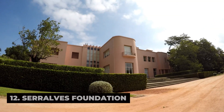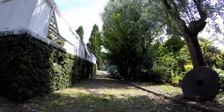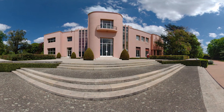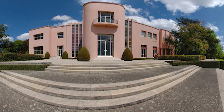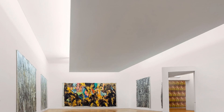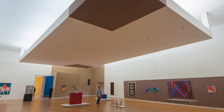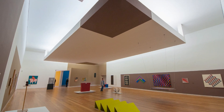Discover a world of art, culture, and nature at the Serralves Foundation, a prestigious cultural institution located in Porto's leafy Boa Vista district. Explore its sprawling estate, which includes a contemporary art museum, a lush park, and a stunning art deco villa surrounded by gardens. Marvel at the museum's diverse collection of modern and contemporary art, featuring works by Portuguese and international artists, and explore temporary exhibitions, installations, and performances that push the boundaries of artistic expression.